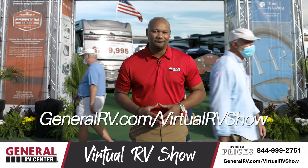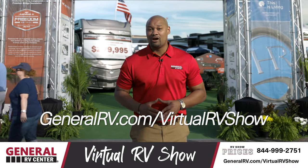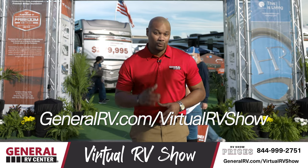Thanks again to everybody that tuned in and followed along this week. Make sure you go to GeneralRV.com to find the RV of your dreams. We'll see you on the lot.